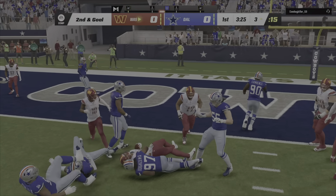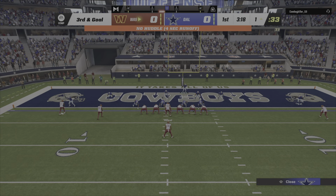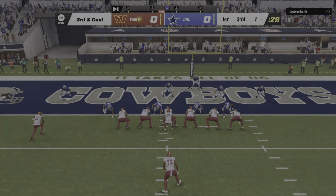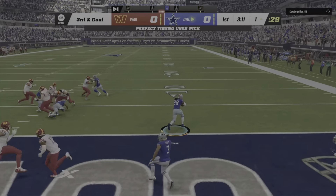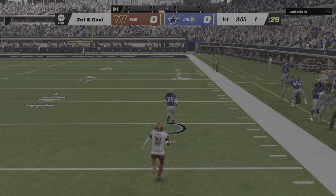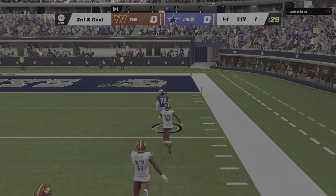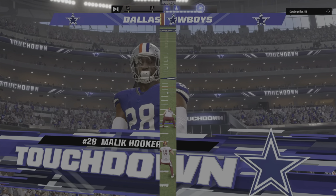Gibson will get down close to the goal line but not in, as he'll be marked down at the 1. Third and goal. Looking for McLaurin, but this is intercepted — picked up by Malik Hooker. He's at the 50, he's at the 30, 10, and he takes this one back into the end zone.